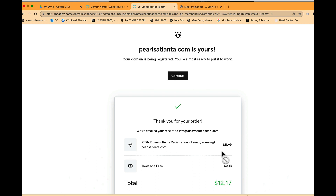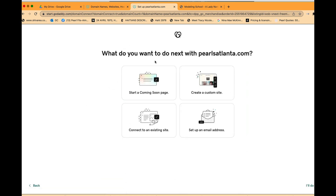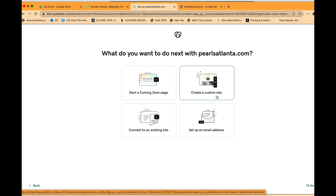Pearls Atlanta is mine. The payment confirmation has been emailed to info@aladynamepearl.com, which is connected to this account. Now it asks what I want to do next: start a coming soon page, create a custom site, connect to an existing site, or set up an email address. We want to create a custom site.